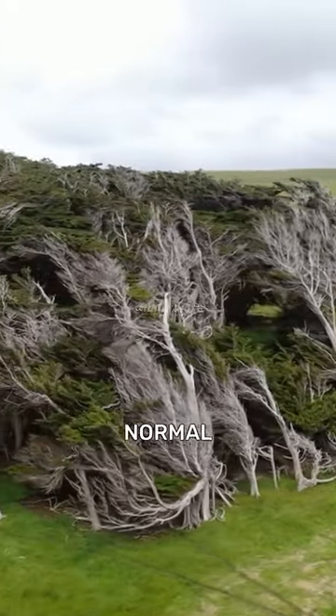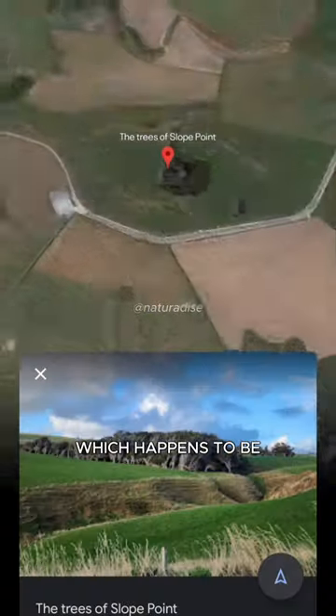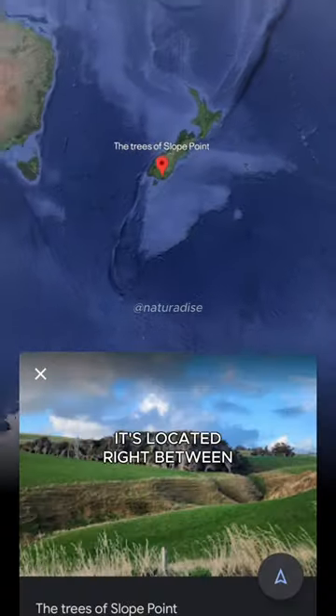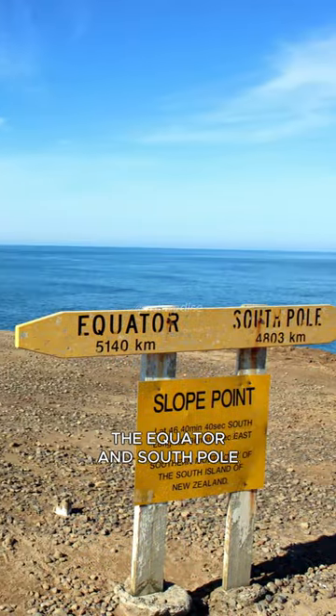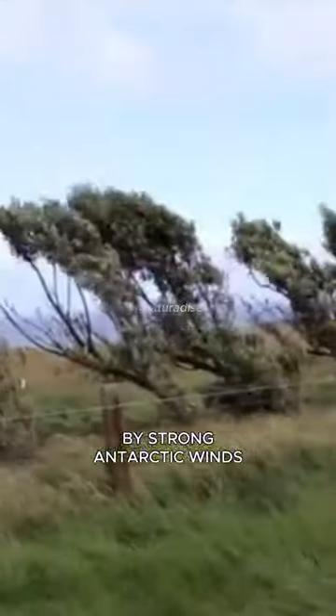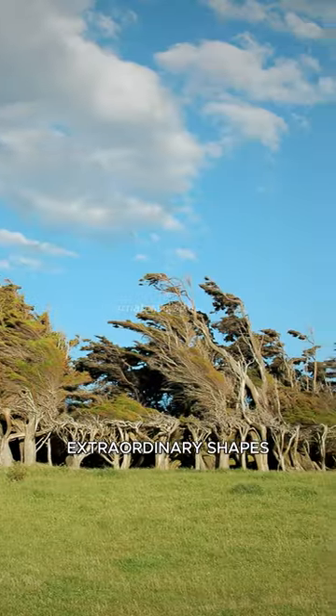This is certainly not how normal trees look. These bending trees are located in Slope Point, New Zealand, which happens to be the southernmost point of the South Island. It's located right between the equator and the South Pole. That's why this place is constantly hit by strong Antarctic winds that have the power to sculpt the trees into permanent, extraordinary shapes.